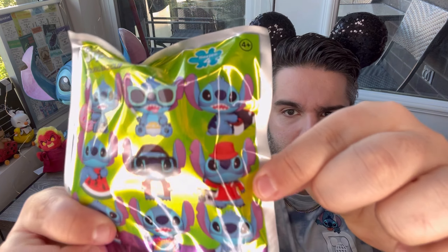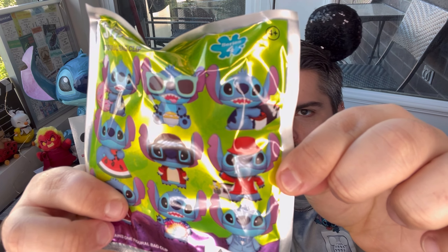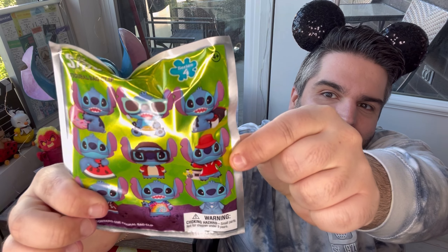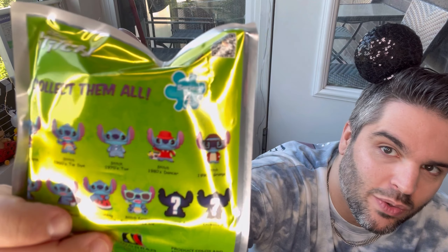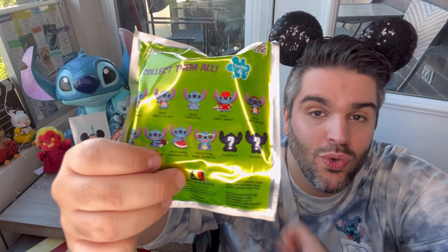I have seven of these that I got from Hot Topic, I think when they were on special for Father's Day. This is Series 4 of the Figural Bag Clip series, and we have Stitch in various costumes — from a Letterman jacket to a rainbow t-shirt, a little blue tux, and him doing a 1980s dancer. It's through the decades, from the 1950s all the way up to the 1990s, and then you have him with food. They have two other exclusives as well.